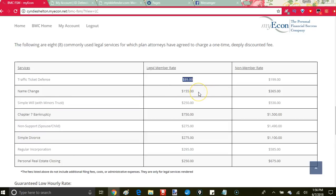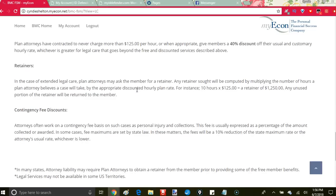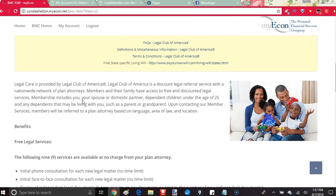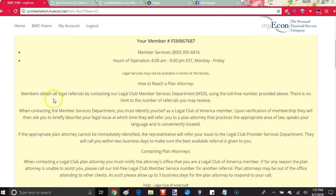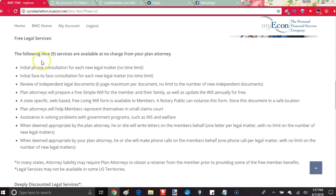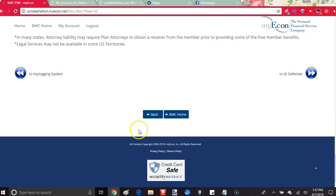A simple will is $155 versus $365 — less than half. Divorce is $275 versus $1,100. Incorporating your business: $250 versus $675 as a non-member rate. You get all of these perks in this legal service, and when everybody is suing everyone these days, it's just nice to be protected — whether you get a ticket or any of these other issues come up.